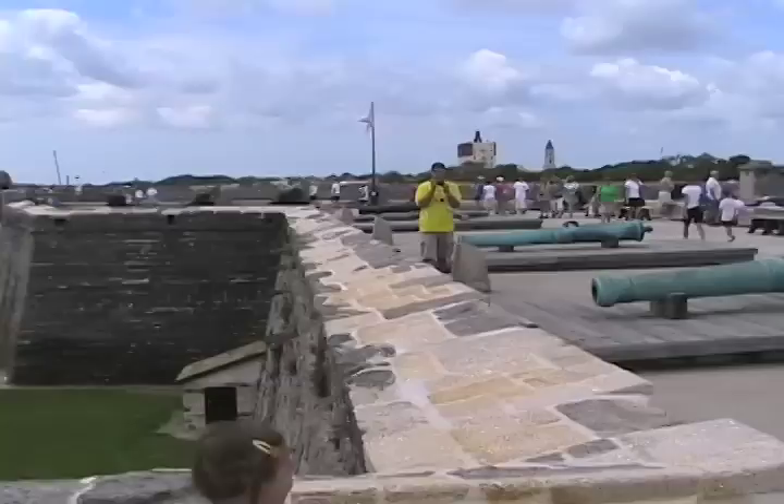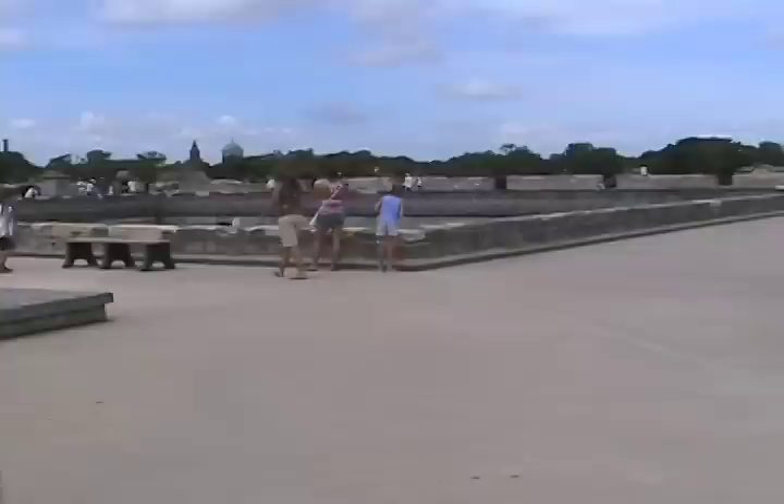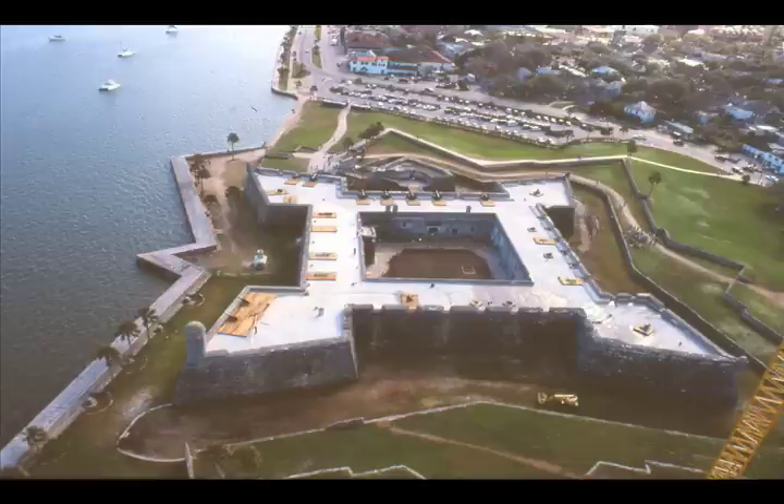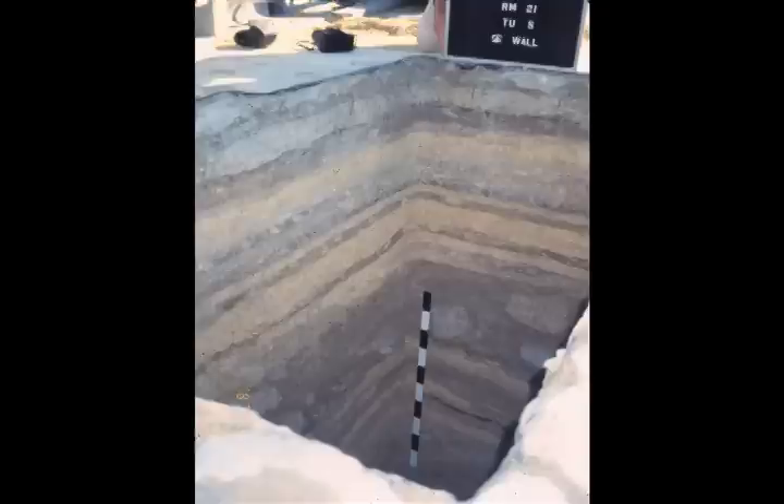Heavy foot traffic also caused damage to the gun decks. Poorly repaired surfaces added to the problem, causing leaking roofs, plant growth, and cracking floors. Layers of old repairs had to be stripped away and replaced with less damaging mortar, blocks, and concrete. While the repair work was underway, archaeologists had a chance to excavate the gun decks. The stratification of the walls showed the many different layers and repairs that had been added over the years.